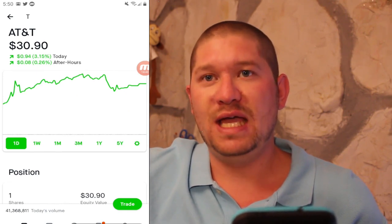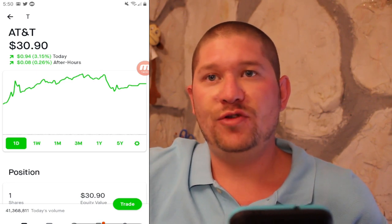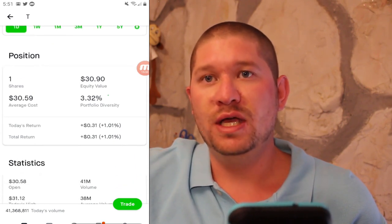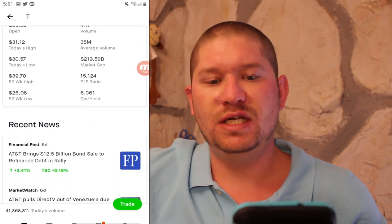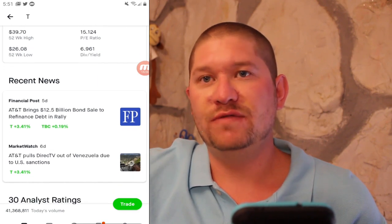Next is AT&T, one of the new companies I added — I bought it this morning for $30.59. Currently it's at $30.90, giving me a 1% return in just one day. PE ratio of 15 and a dividend yield of just shy of 7%.